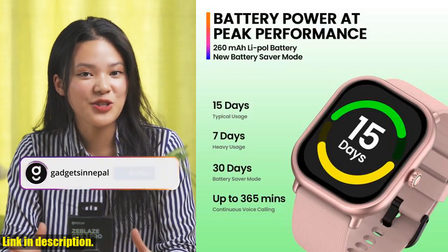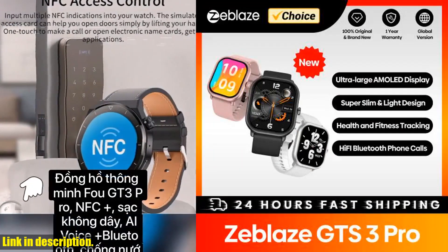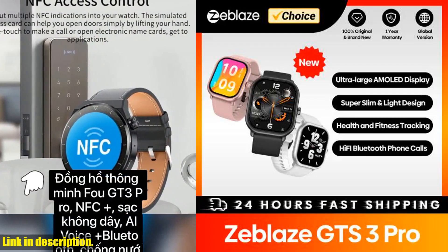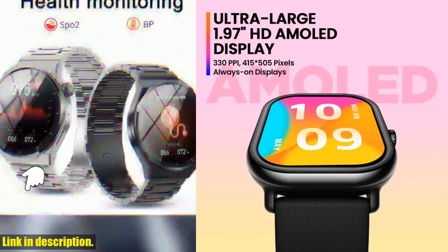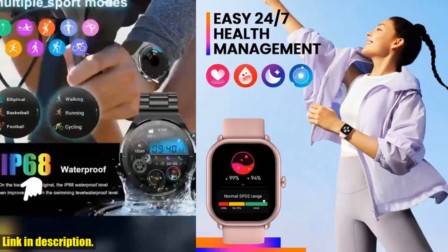Speaking of fitness, the GTS3 Pro offers over 100 sports modes, so whether you're into running, cycling, strength training, or yoga, this smartwatch has the tools to help you track your progress and push yourself further.